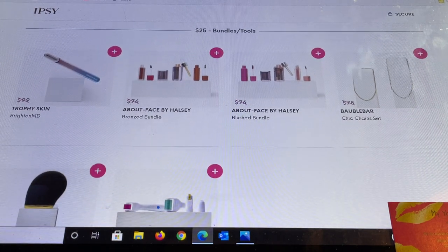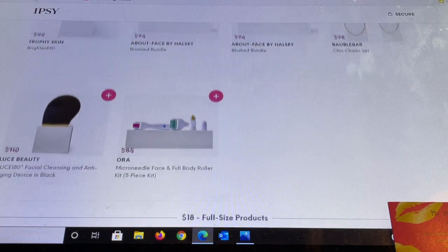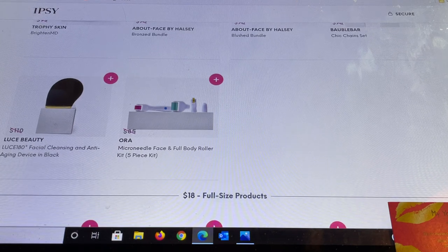In the $25 bundles we have Trophy Skin Brighton MD, About Face Haisley — which is unbelievable — they have a bronzing bundle, and more About Face blushing bundles. I did not receive any of these in my GlamX, so this is interesting. And then Bobble Bar looks like they have a couple of necklaces and some more tools.